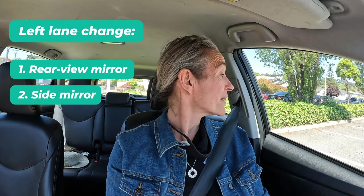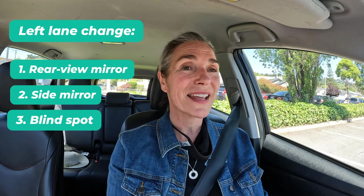It's really important that you learn the pattern for checking your mirrors when you're making a right or left lane change because it's something that you have to do really quickly. When you're making a left lane change, you check your rear view mirror, side mirror, and blind spot and back to the road. Mirror, mirror, blind spot and back. Mirror, mirror, blind spot, back.